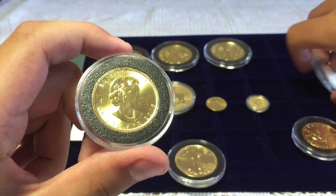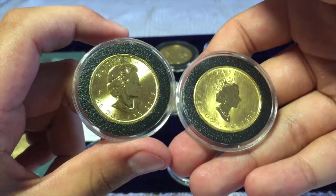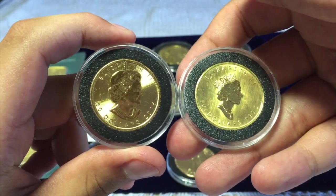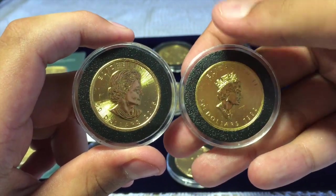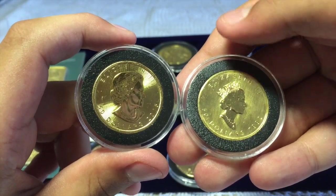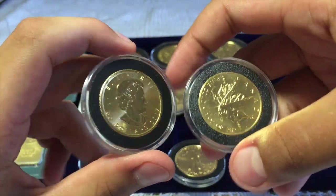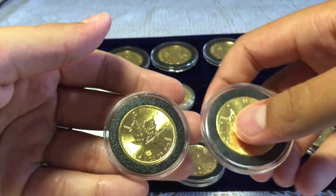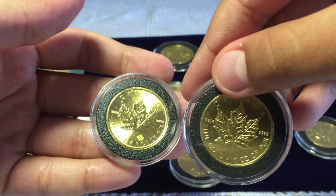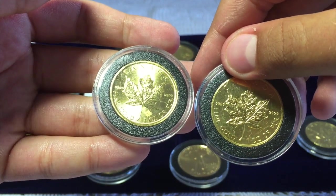I've also got a 1992 version of the coin, but it is different because Queen Elizabeth's face is different — she has the crown in the 1992 version and in the 2015 she doesn't. But the leaf is the same; the only difference on the front is the little maple leaf on the bottom right corner.